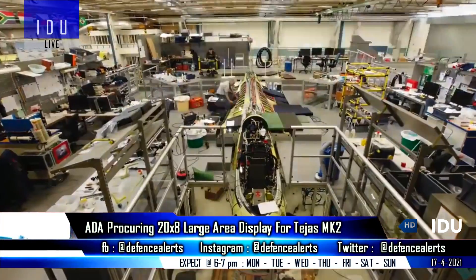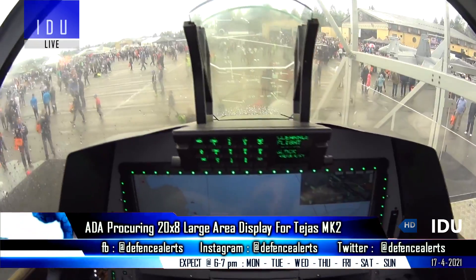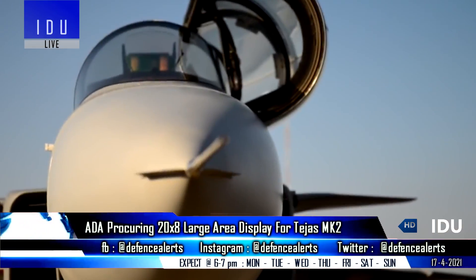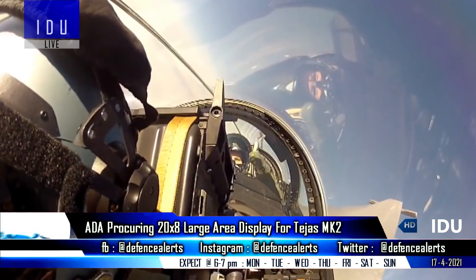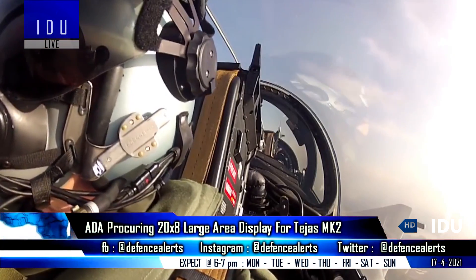The Aeronautical Development Agency has issued a tender for the procurement of 3 units of 20 by 8 multi-touch screen large area displays from Indian companies for the Tejas Mark II program. As per new information, these displays should feature split screen and picture-in-picture with zooming capabilities, and must not weigh more than 10 kg.